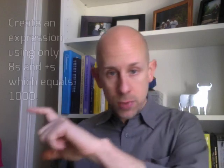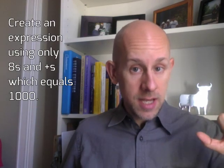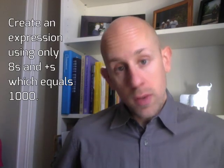If you felt like it would be helpful, you could take multiple eights and smash them together — like you could take two eights and make eighty-eight out of it. But in any case, the goal is simply an expression that contains only eights and plus signs that in the end equals one thousand.